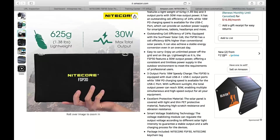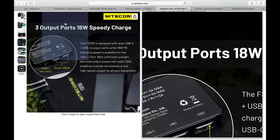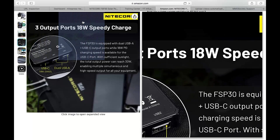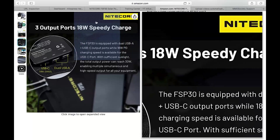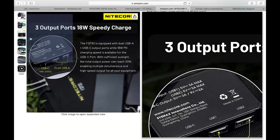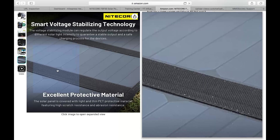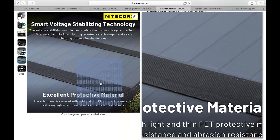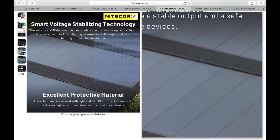When it comes to outdoor gear, durability matters — but fear not, the FSP 30 is built to withstand the elements. The solar panels are made from rugged, weather-resistant materials, so you can take it out in rain or shine without worrying about damage. The charger also features a sturdy kickstand, allowing you to position it at the perfect angle for maximum sun exposure. It's clear that Nitecore has thought of everything when designing this little powerhouse.